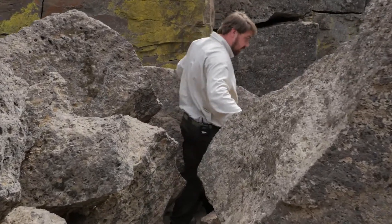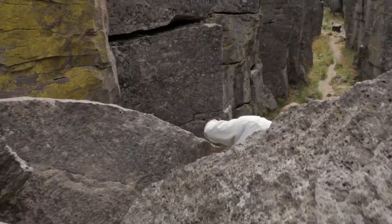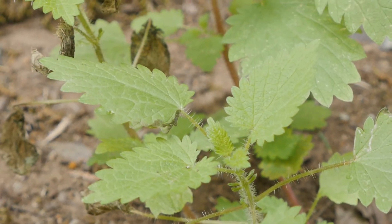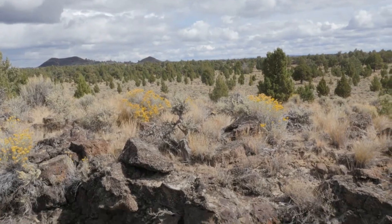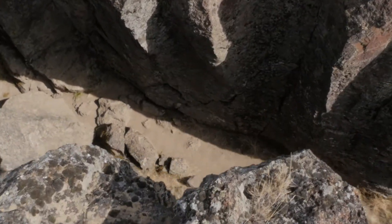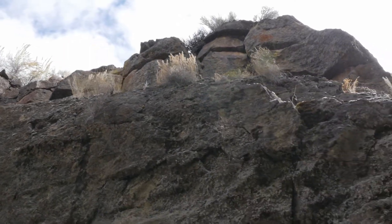Getting down into the crack and hiking through it can sometimes be a challenge — it does require scrambling through some rocks. But the BLM seasonal crew has spent a lot of time out here cleaning out the stinging nettles, and currently it looks good. It's a fantastic place for your own adventure, and this Bureau of Land Management land has more to explore in the region.